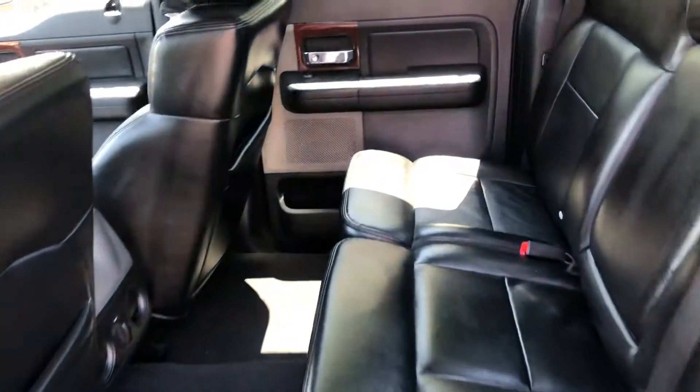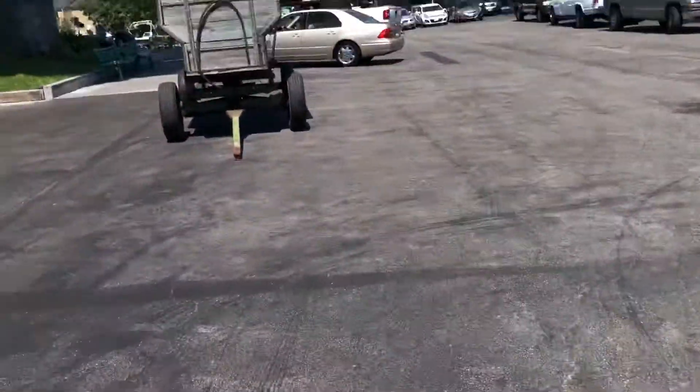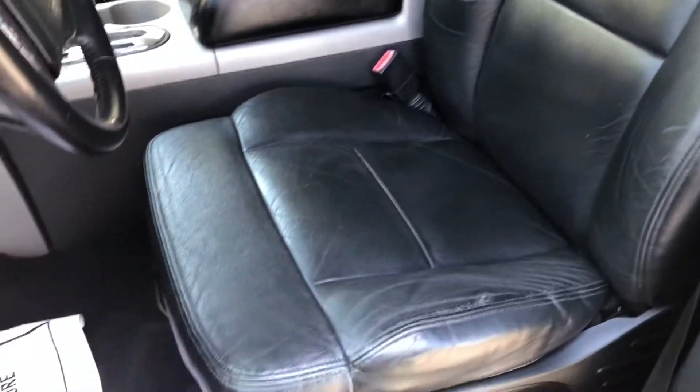Leather — black leather — all super clean. Back seat, here's a shot of the driver's area. Even smells good in this thing. Driver's seat's in perfect condition, power memory setting.